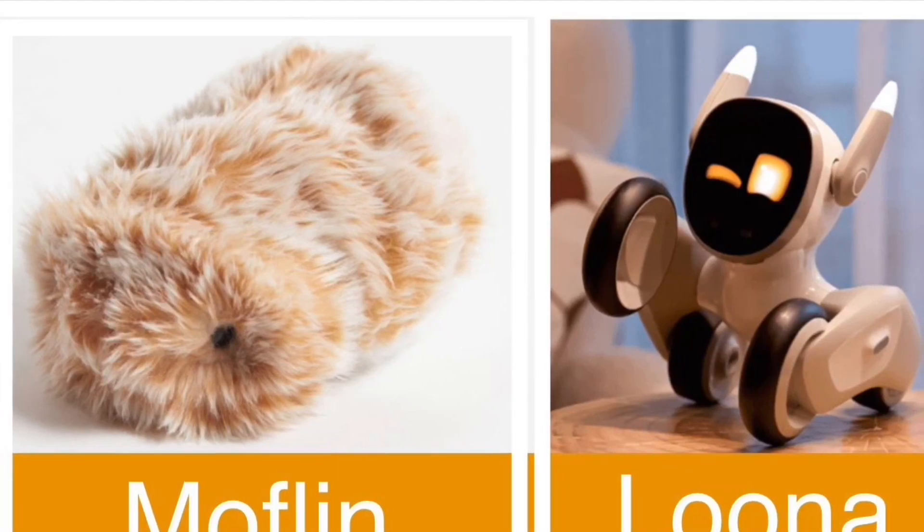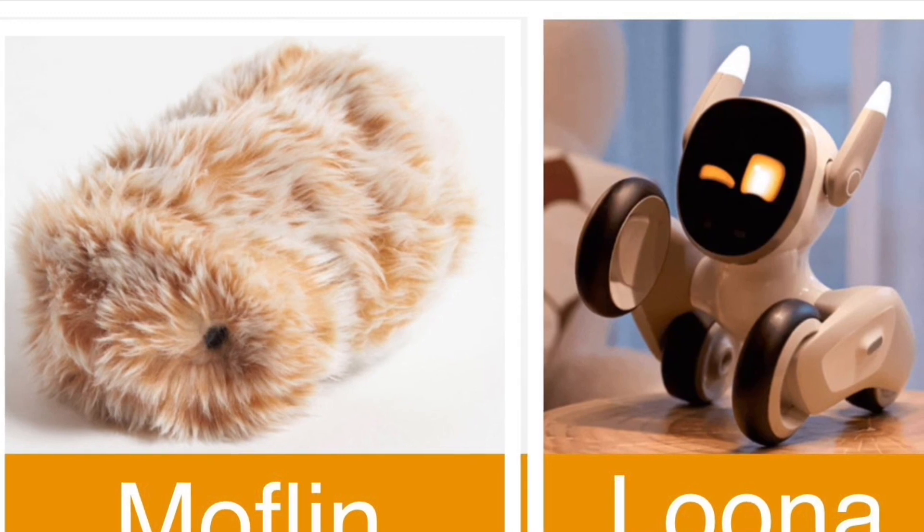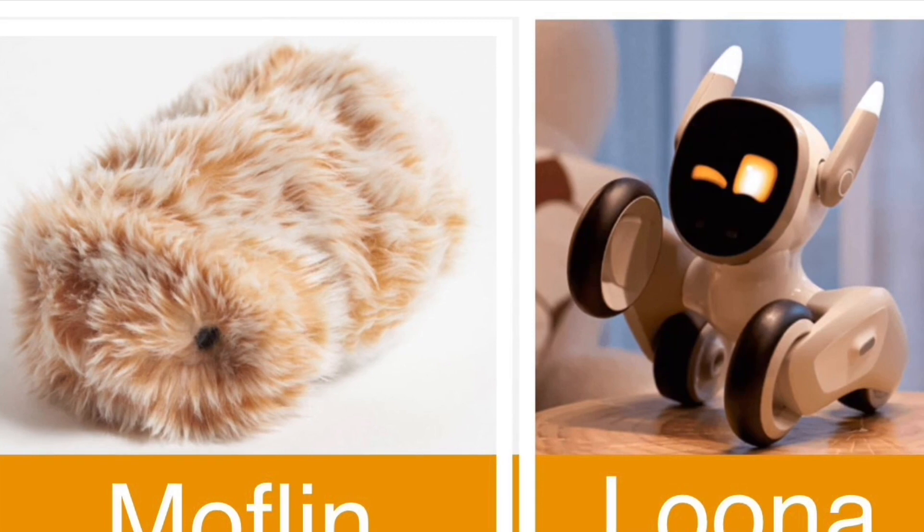Hi folks and welcome to this update on Mothlin and Luna. First of all, I'll talk about Luna.